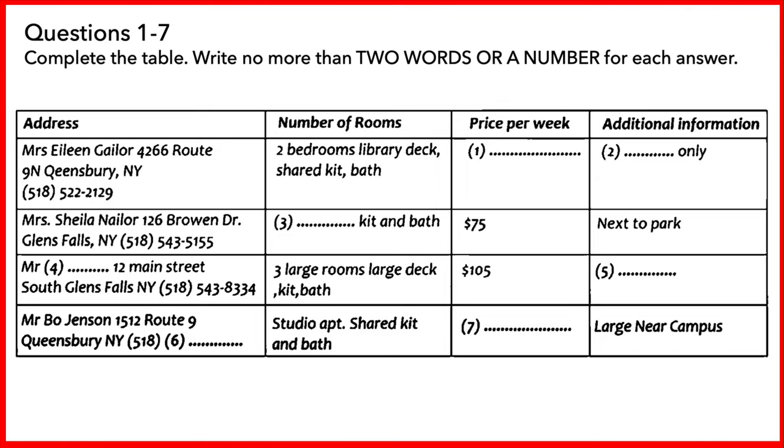How about this studio apartment rented by Mr Bo Jensen? How is that one? That ad is actually a bit deceptive. The studio apartment is the whole upper floor of an older house. It's actually very large and, at $45 a week, quite affordable. And it's near campus. I think I'd like to check that one out.